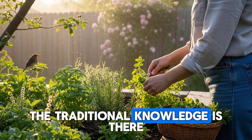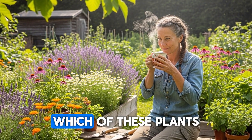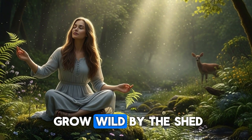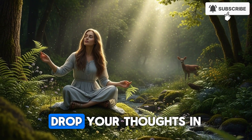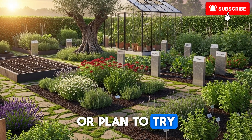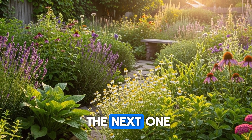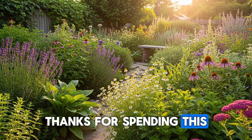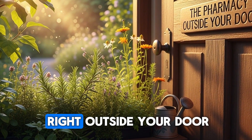The research is there, the traditional knowledge is there, and the plants are waiting in your backyard. So here's my question for you: which of these plants resonates most with your needs or growing conditions? Are you going to let that jewelweed grow wild by the shed, start harvesting dandelion roots this fall, or maybe finally plant that garlic bed you've been thinking about? Drop your thoughts in the comments — I'd genuinely love to hear which of these you're already using or plan to try. And if you found this deep dive into the science of plant medicine valuable, make sure you're subscribed so you catch the next one. There's so much more to explore when it comes to what plants can do for us. Thanks for spending this time with me today, and until next time, keep growing, keep learning, and keep discovering the incredible pharmacy that's right outside your door.